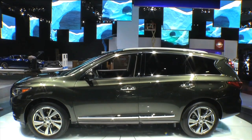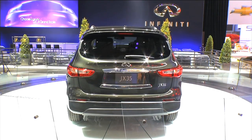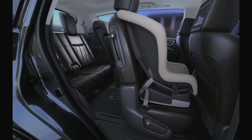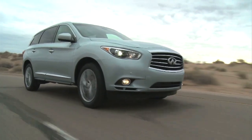Infiniti has their JX on the floor. This has some great technology for those that want to be backup-safe with their vehicle. As you back up, it'll let you know if something drives behind you or a shopping cart goes behind you, and it'll actually apply the brakes. You can also get into the third row without actually taking the child seat out from the inside.